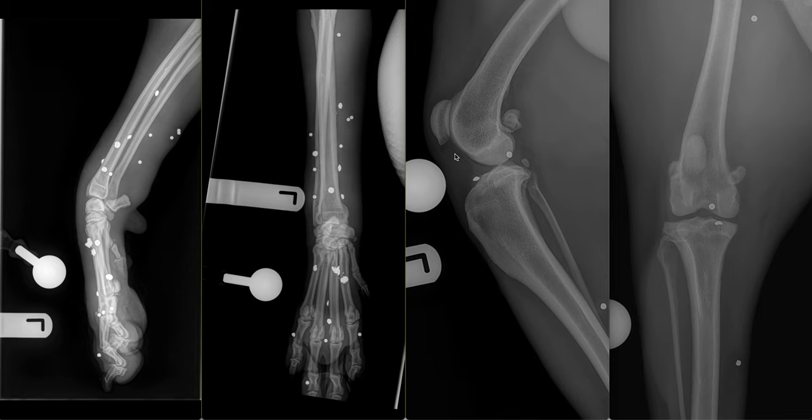This infrapatellar fat pad does not have a uniform fat opacity; it does have soft tissue streaking within it as well. Our overall conclusions for this patient include extensive soft tissue swelling of the left antebrachium, as well as intraarticular pellets and edema of the infrapatellar fat pad of the left stifle, as well as increased effusion, likely consistent with a hemarthrosis.